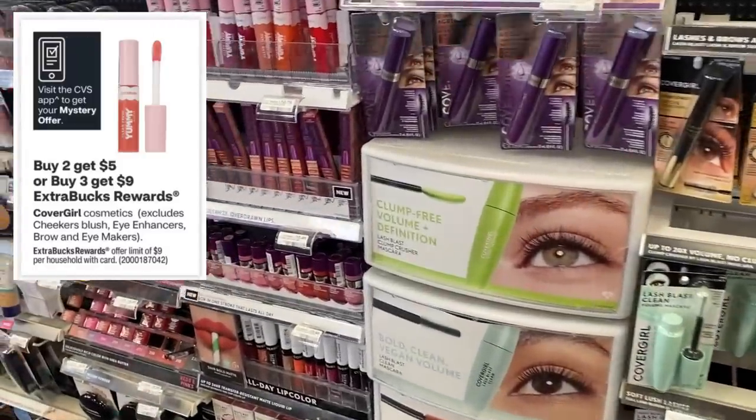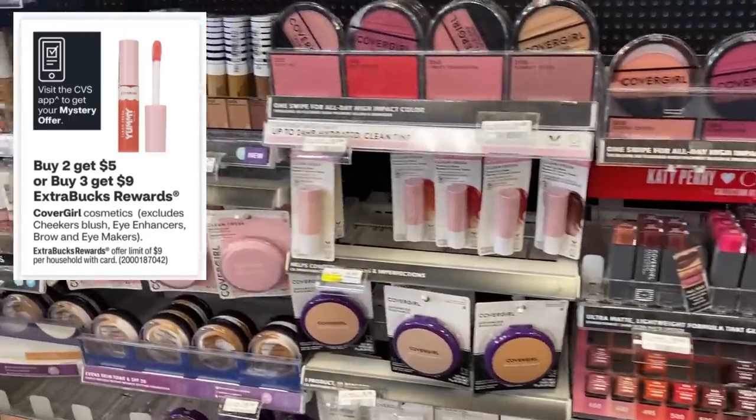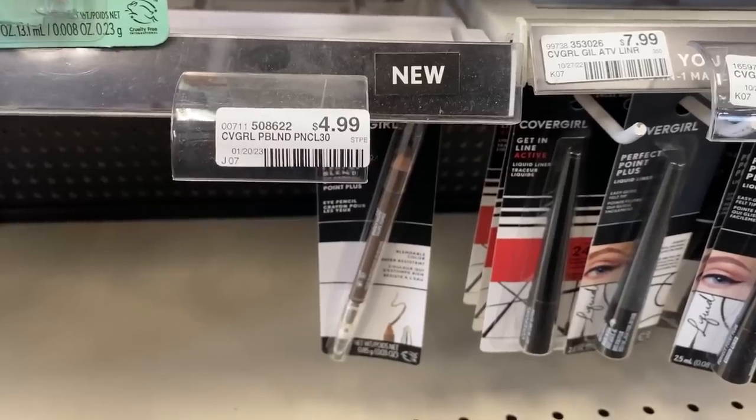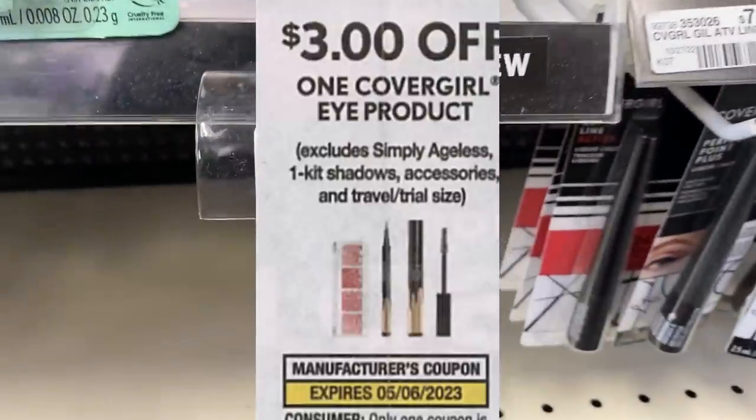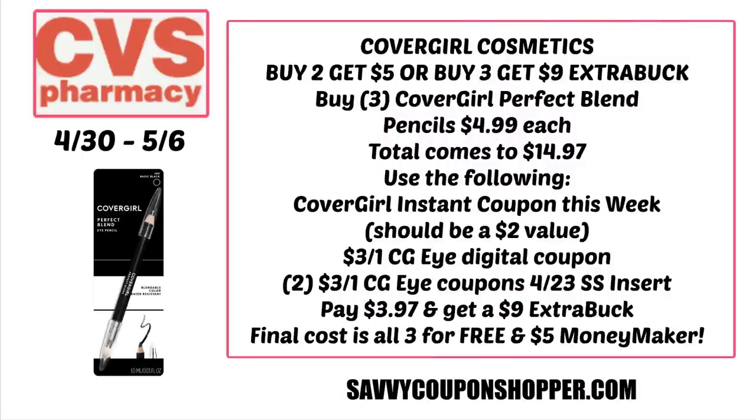Let's start the deals off with a CoverGirl moneymaker. This week, CoverGirl is buy two, get a $5 extra buck or buy three, get a $9 extra buck. Now there are a couple of exclusions, so be careful. Make sure you're not grabbing one of those items. We also have a $3 iDigital coupon and a $3 insert coupon valid through May 6th. We're going to do the buy three, get a $9 extra buck — I recommend doing that deal if you have enough coupons. Grab three of those Perfect Blend pencils at $4.99 each, totaling $14.97. Use that instant coupon worth at least $2, the $3 CoverGirl iDigital coupon, and two of the $3 CoverGirl insert coupons from the 4/30 SmartSource. That drops your total to just $3.97 out of pocket, earning you back a $9 extra buck — making all three items free plus a $5 moneymaker.